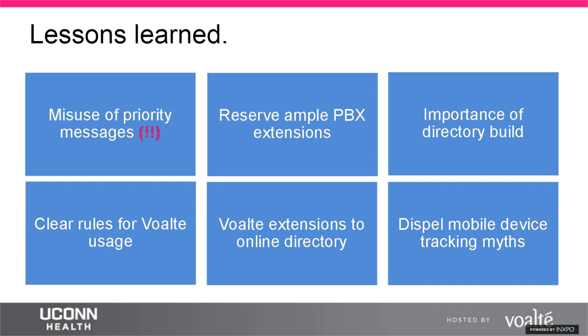Lessons learned include misuse of the priority message feature. Staff were using the priority sound for non-urgent matters like lunch time, causing alert fatigue where staff became immune to the sound. When a truly urgent message arrived, there was no urgent reaction. The lesson: clearly define what types of incidents staff are allowed to use for priority messages, such as disgruntled or violent patients or medical emergencies.